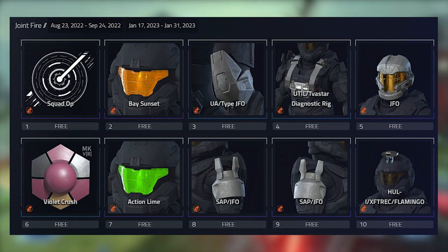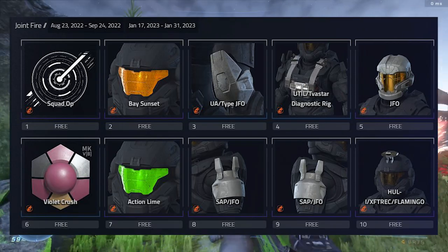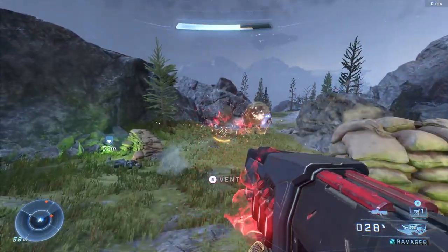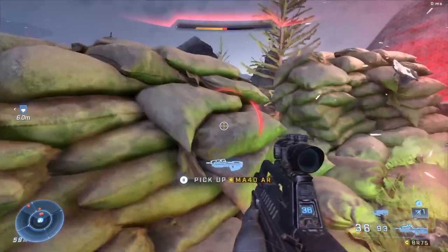At tier nine we got the other shoulder pad — not a huge fan of them separating those, but it is what it is. At tier ten we get a helmet attachment, some kind of little camera headpiece. So those are all the Joint Fire event rewards — shout out to Delta Index for revealing this.